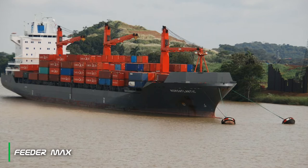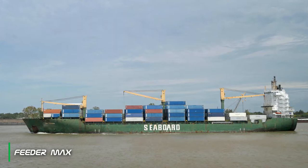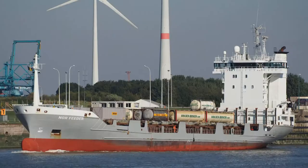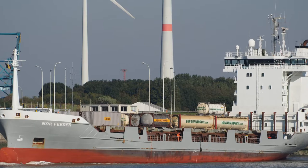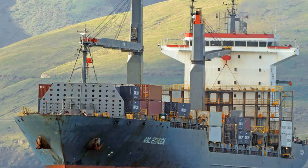Next is the feeder max container ship, which has a capacity of 2000 to 3000 TEU. This type has a length of 294.13 meters, a beam of 32.31 meters, and a draft of 12.13 meters. Most feeder-type container ships are fitted with built-in cargo cranes, designed to dock at small ports without gantry cranes to load and unload containers.